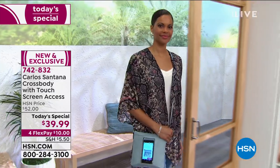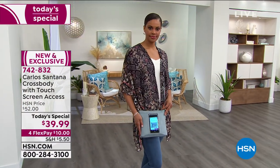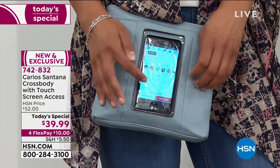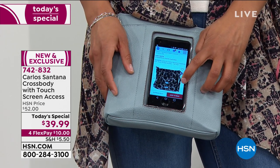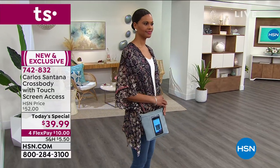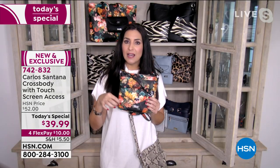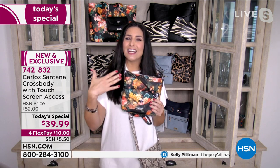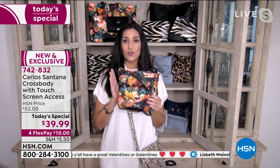I wanted to show you one of the patterns because all of the patterns are exclusive to us at HSN. The Carlos Santana line is celebrating their 20th anniversary, but the items we're bringing you are only here at HSN. You're not going to find these in department stores. The patterns are not found on any other handbag line in the world because we literally have our own in-house graphic designer artists who draw every single stroke by hand.